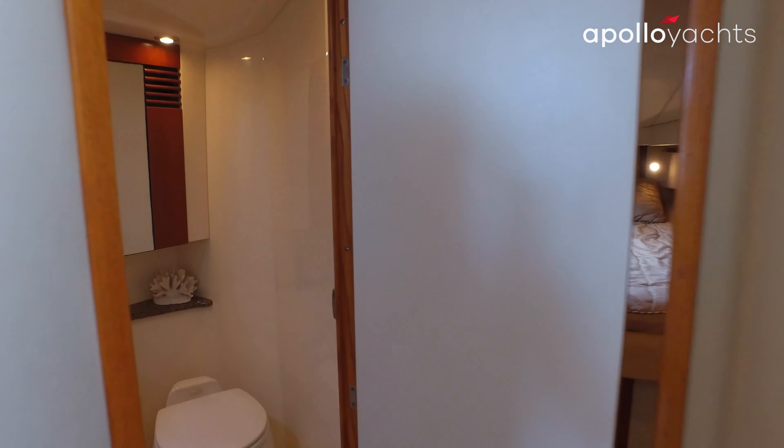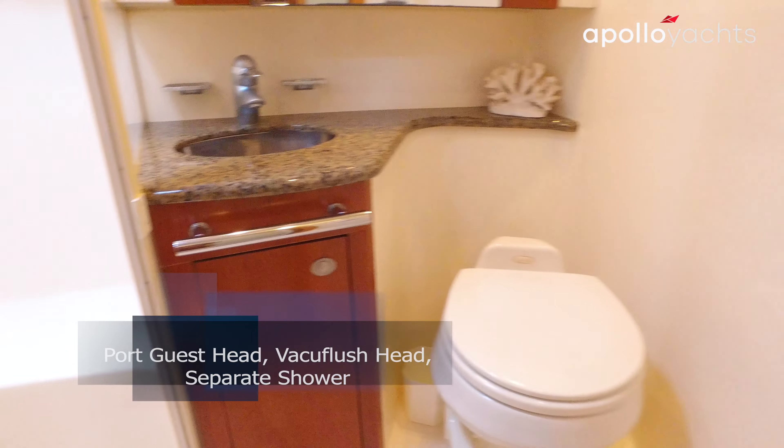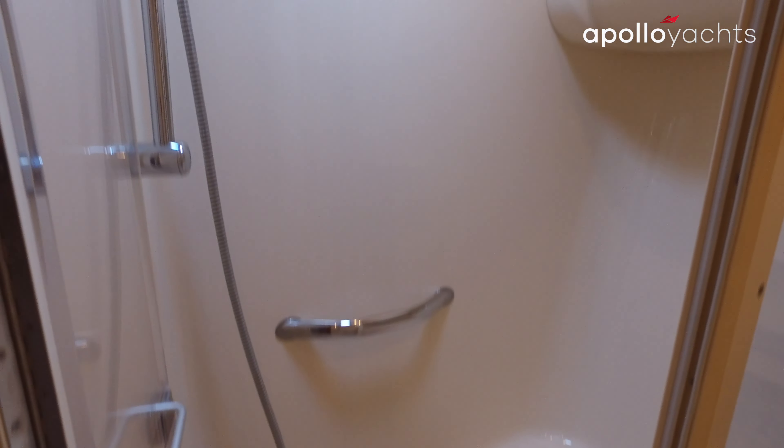Guest head is on the port side. These vessels have vacuum flush heads. Inside the head, there's a separate shower with an acrylic door in the guest head.